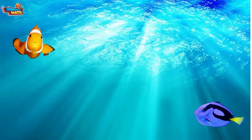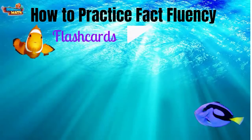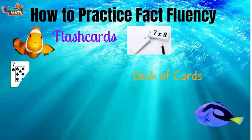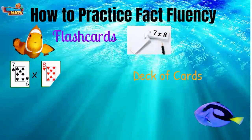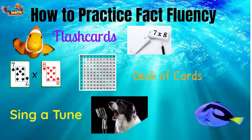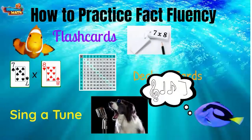You said that memorizing facts can sometimes be hard. There are different ways to practice your facts to help you become quicker and more accurate. Here is a list: Make flashcards with the facts you do not know and practice them each night. Use a deck of cards to create multiplication facts and answer. Have a multiplication chart handy to check your answers. Create a tune to help you remember the multiples of each number. I love singing. I hope I can find some great tunes and get even better at my math facts.